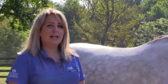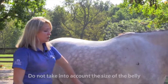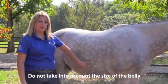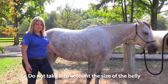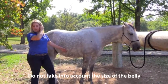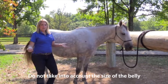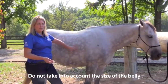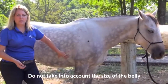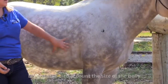It is important to note that this scoring method does not take into account the size of the belly. A lot of people say 'my horse is so fat, look at the belly,' but that does not factor in — a pregnant mare can be nine or ten months pregnant and still be at a poor body condition overall. The hay belly from horses eating a lot of hay or grass does not get taken into account.